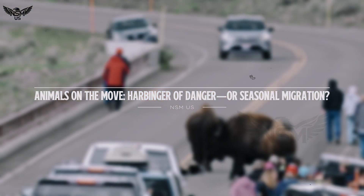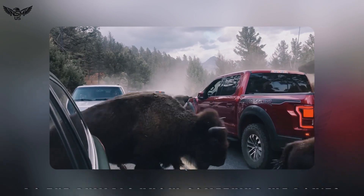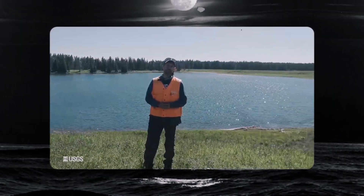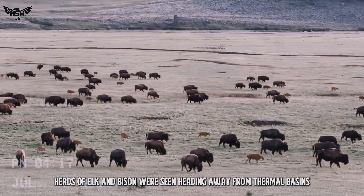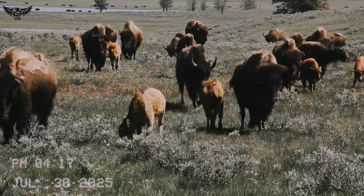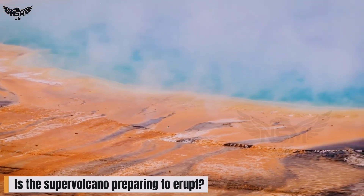Animals on the move — harbinger of danger or seasonal migration? As news spread about the new hydrothermal activity, so did a wave of concern. Over the past several weeks, visitors and viral videos documented what appears to be unusual animal behaviour. Herds of elk and bison were seen heading away from thermal basins, some even crossing roads in large numbers. Social media exploded with speculation: are the animals fleeing a brewing disaster? Is the supervolcano preparing to erupt? But experts urge caution.